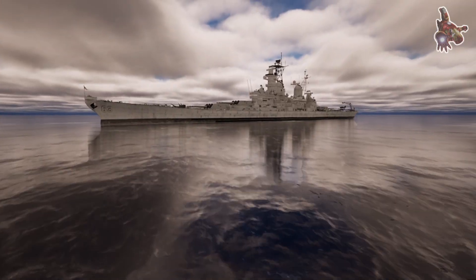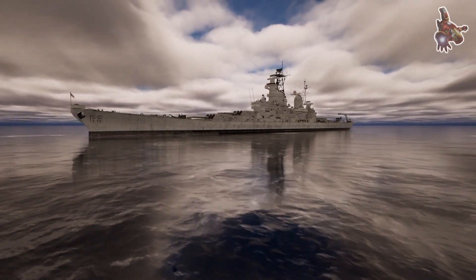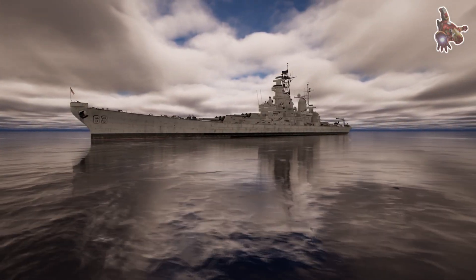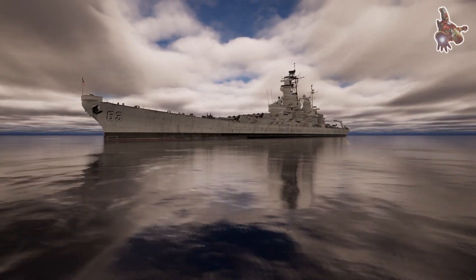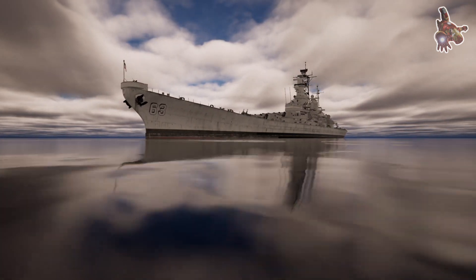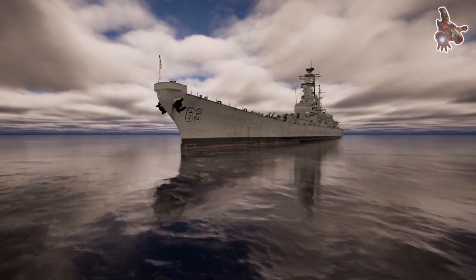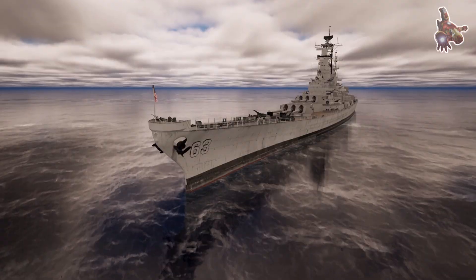The Iowa-class of fast battleships was designed in the late 1930s in response to the U.S. Navy's expectations for a future war with the Empire of Japan. American officers preferred comparatively slow but heavily armed and armored battleships, but Navy planners determined that such a fleet would have difficulty bringing the faster Japanese fleet to battle, particularly the Kongo-class battle cruisers and the aircraft carriers of the First Air Fleet.